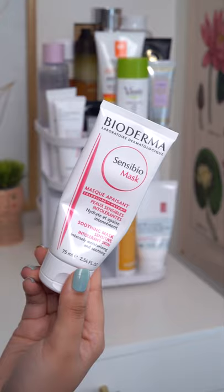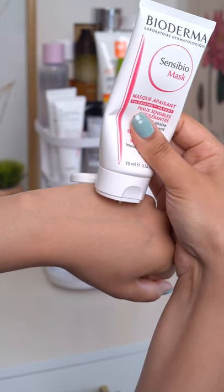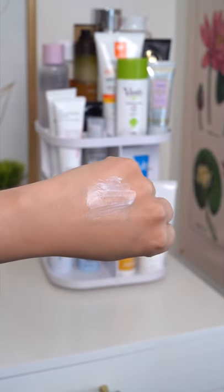You can even use this like a sleeping pack. The Bioderma Sensabio Mask is a creamy wash-off mask. It really infuses your skin with balancing moisture that's not greasy, and it calms irritation quickly.